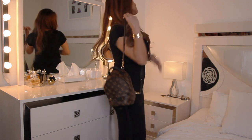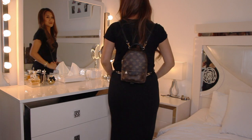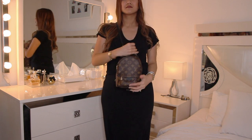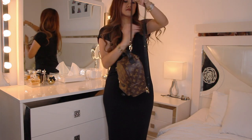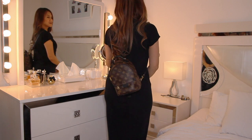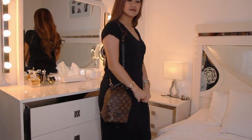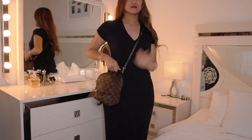There are multiple ways to wear this: by hand, as a backpack, as a buddy bag, on your shoulder, and cross body.